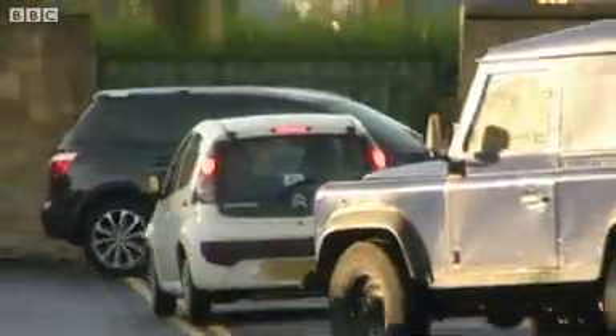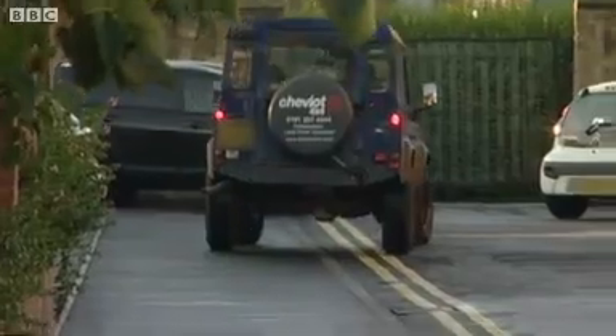The question is, will drivers take notice? Fiona Trott, BBC News, Newcastle.